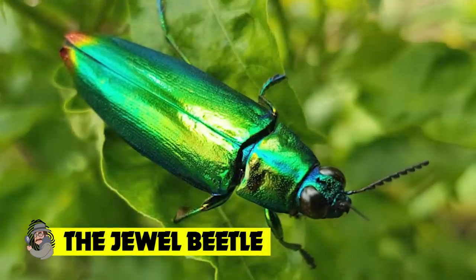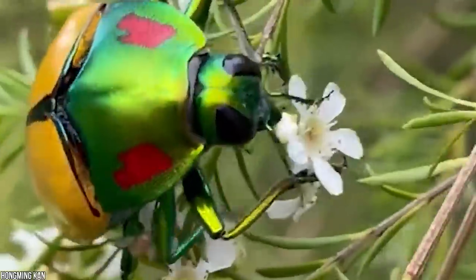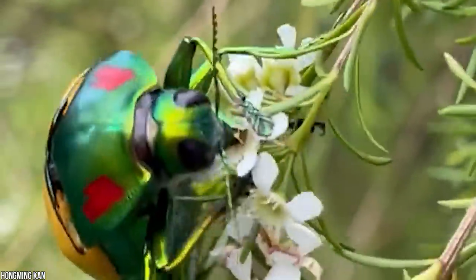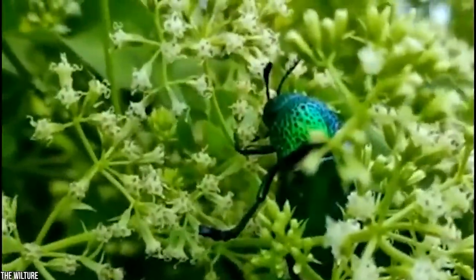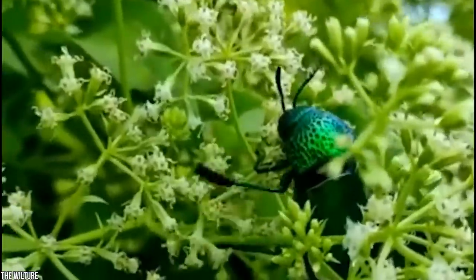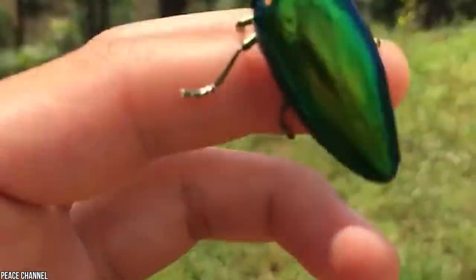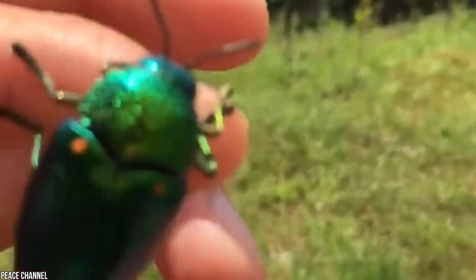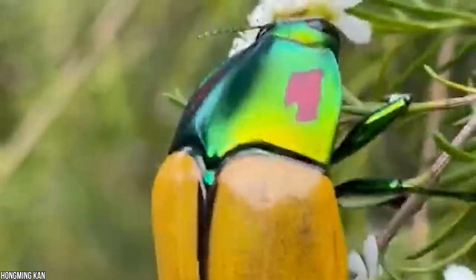The jewel beetle. Our final beautiful insect is one big bug. At 37 millimeters long, the jewel beetle is one large insect, with an iridescent shiny body and vivid coloration. It was named after its natural resemblance to precious jewels and gemstones. Its brilliant colors make it highly attractive to insect collectors, and its carapace has been used by certain cultures to make stunning jewelry and other decorative items. These spectacular insects may have evolved to be exquisitely beautiful, but they're also an extremely sought-after commodity.